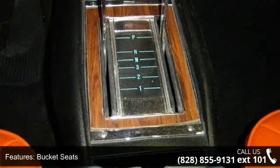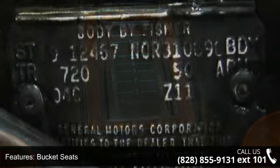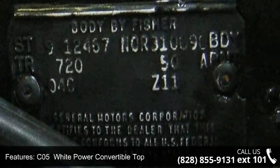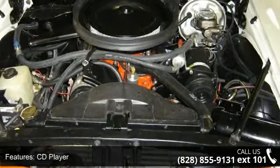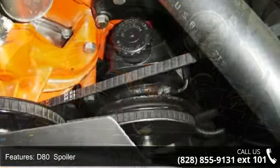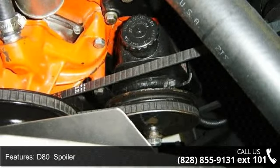Heavy-duty. Z87 custom interior: molded vinyl door panels with built-in armrest assist grip, carpeted lower panel, wood grain accents on instrument panel and steering wheel, bright pedal trim, glove compartment light, special body insulation, and luggage compartment mat.